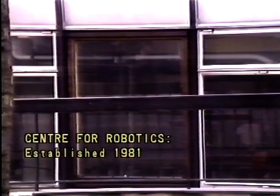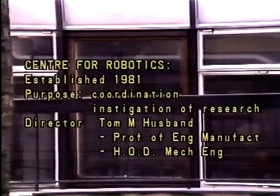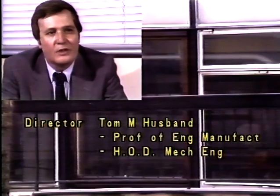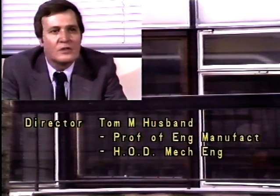In December 1981, the Centre was established to both coordinate and instigate new interdepartmental robotics research and teaching. It is under the direction of Tom Husband, Professor of Engineering Manufacture and Head of the Department of Mechanical Engineering.